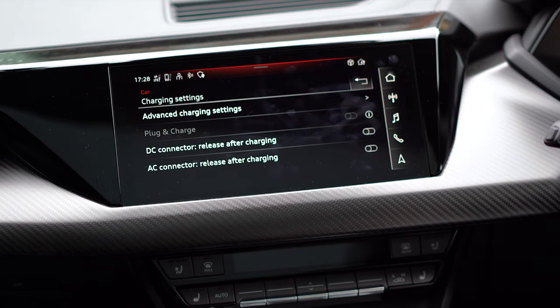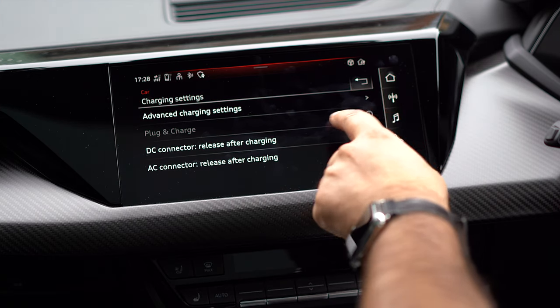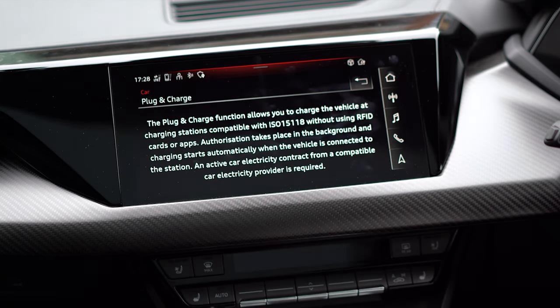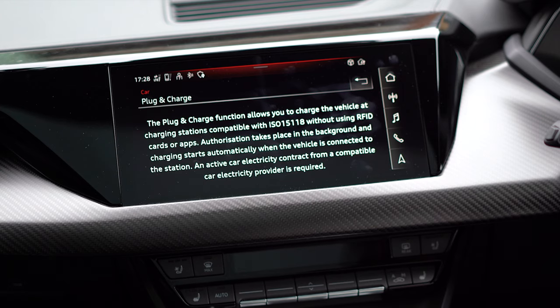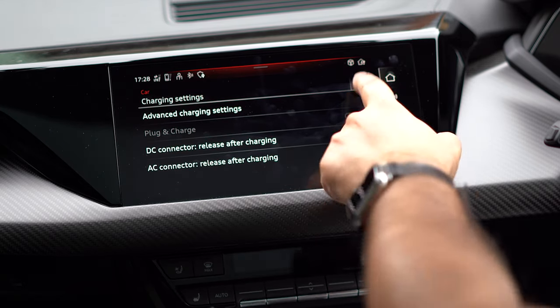That's pretty cool. For the DC connector I can make it release off the charging, same with the AC connector. I can also set up plug and charge — so if a charging station supports automatic charging, like Tesla does (not many other stations do), if your car and charging station supports it, you just plug it in and it starts charging.